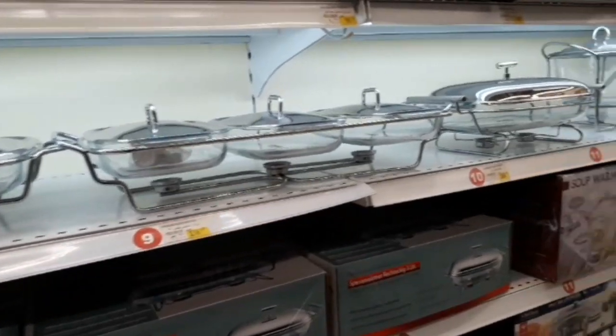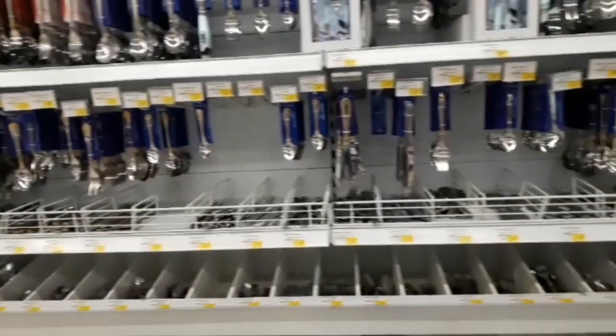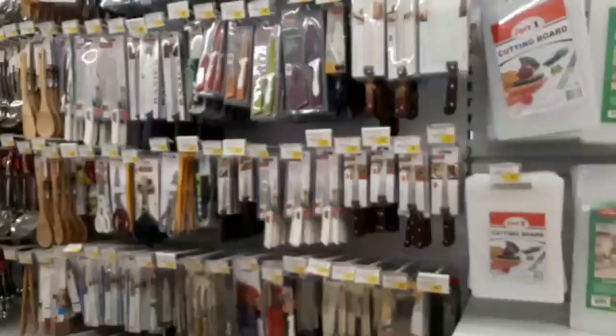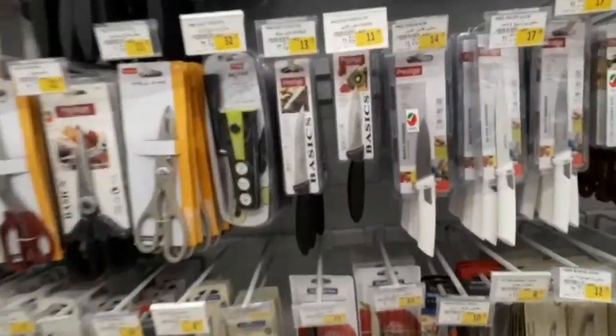This is a serving bowl. Full of steel spoons, knives, scissors, and wood utensils.